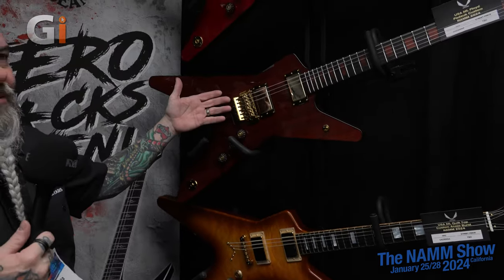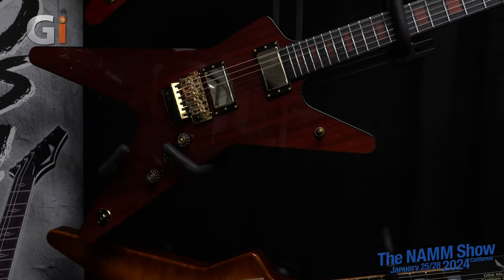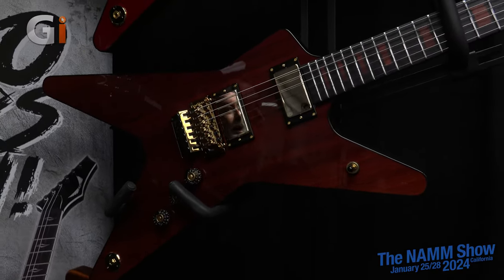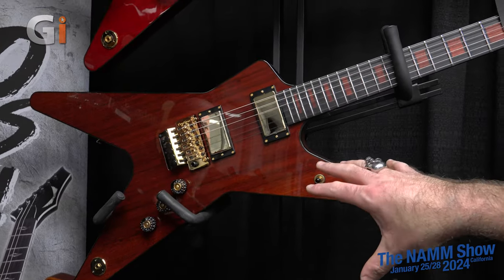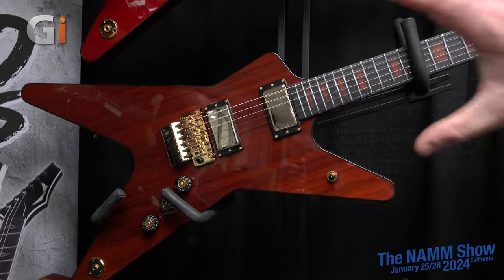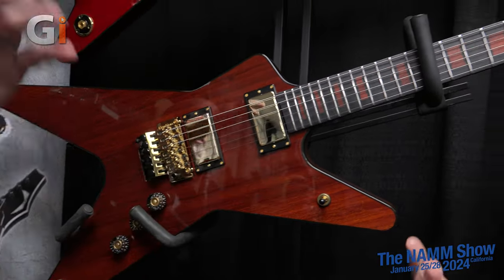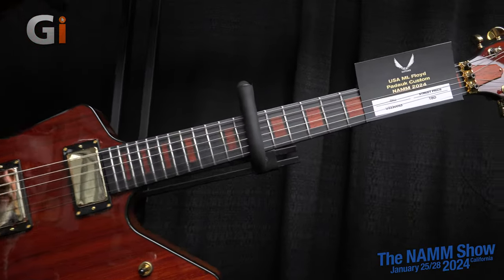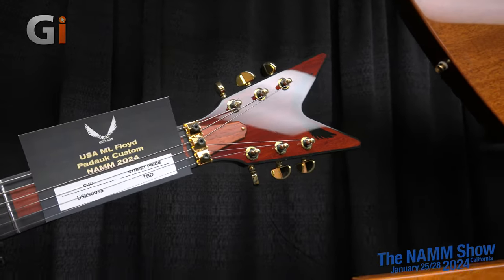And all-Paduk ML right above it. It's not very often you say, you know what, I have this giant piece of Paduk — let's make an ML out of it. That is one piece on that top. You're going to need a big old sheet of very rare wood. And we had enough to put it in the inlays and on the headstock. It was just ridiculous.